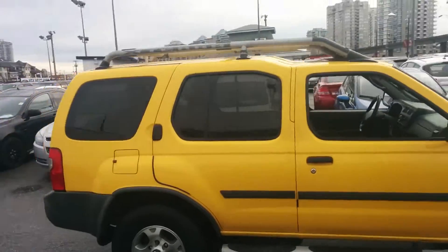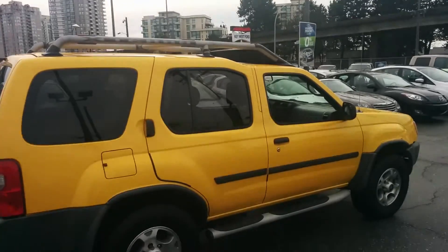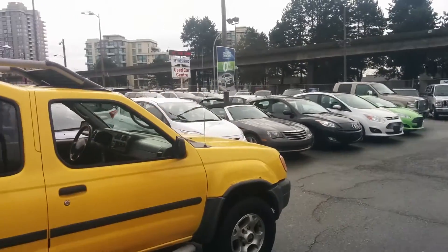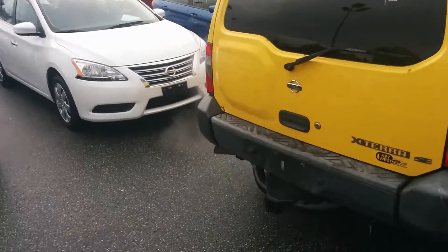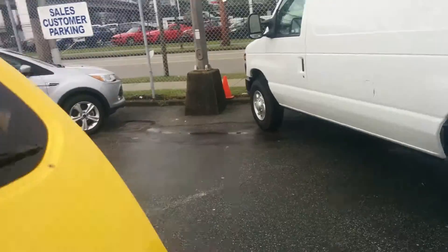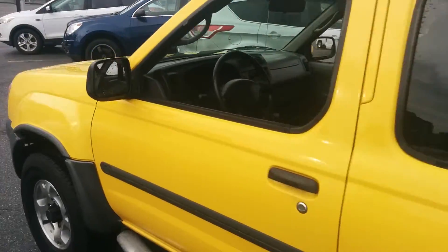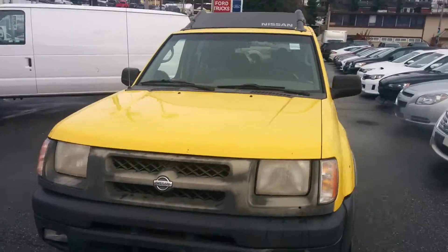Let me give you a quick walk around. You've got the full Xterra badging, roof rails, four-wheel drive system, anti-lock braking system, and running boards. Coming around the back, you do have a tow hitch set up. Full lift tailgate. It's sitting on alloy wheels, and you have fog lamps as well.